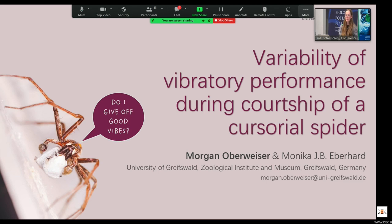Hello everyone and good morning. My name is Morgan. I've come here from the University of Greifswald in northeastern Germany, and I'm very excited to speak with you today and show you what I've been working on in terms of variability of vibratory performance during courtship of a cursorial spider.